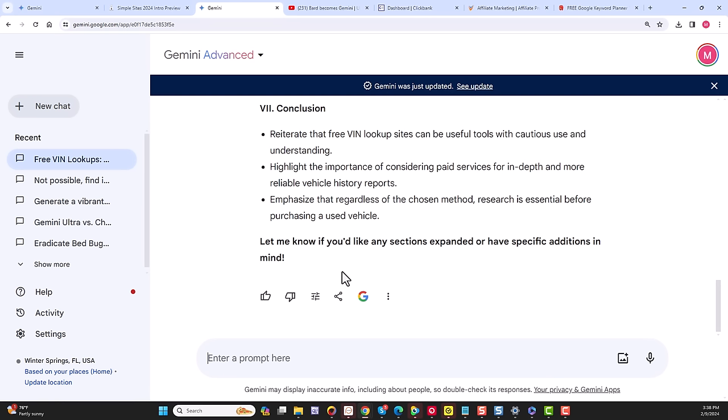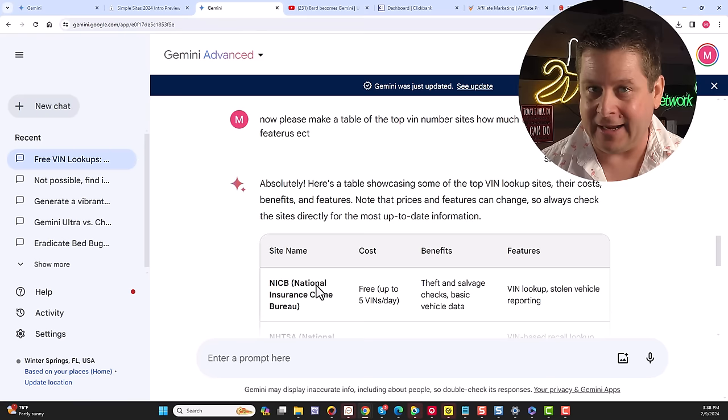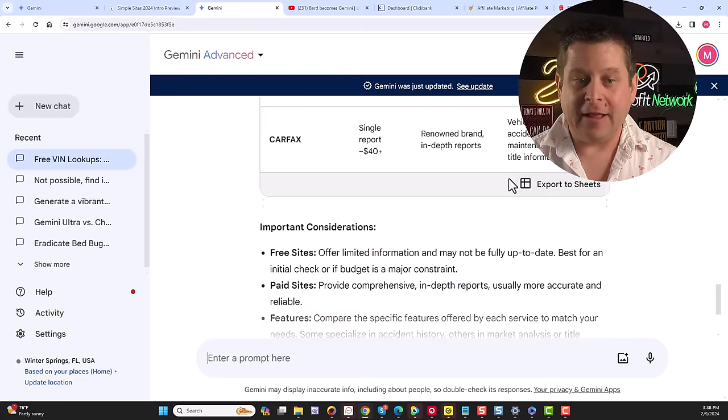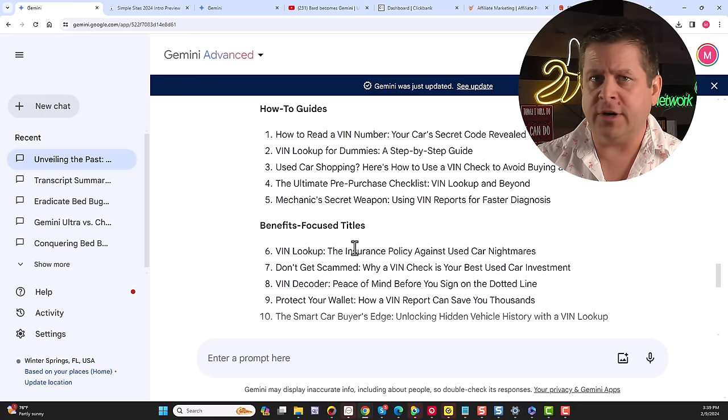It creates the outline and then I can have it write the entire article. I can also say 'please make a table of the top VIN number sites, how much they cost, benefits, and features,' and it creates a perfect table I can export to Google Sheets. The key is using this to help you think differently, faster, and more robustly — this replaces having a full-time person helping you. It does all the work.